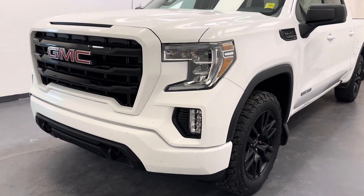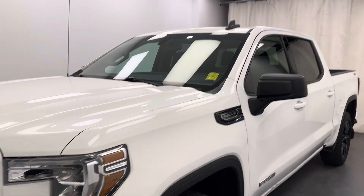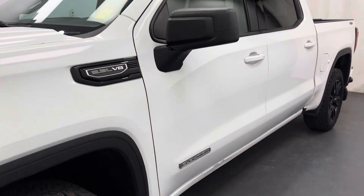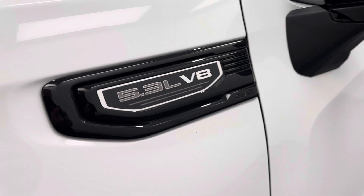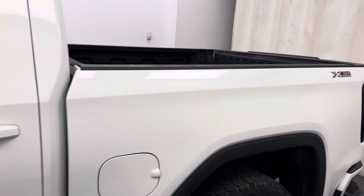Hey guys, today you're checking out stock number 260-685, and this is a 2020 Sierra 1500 Elevation. Our color is white.